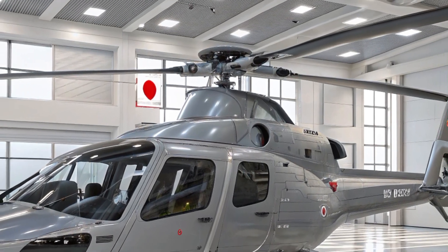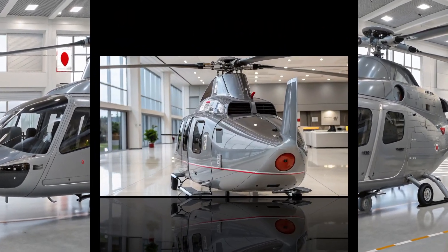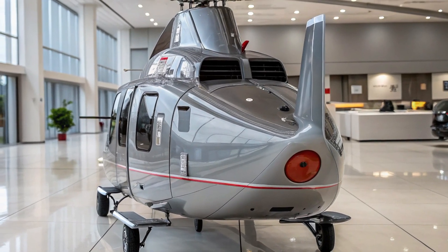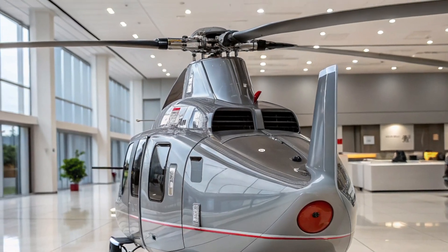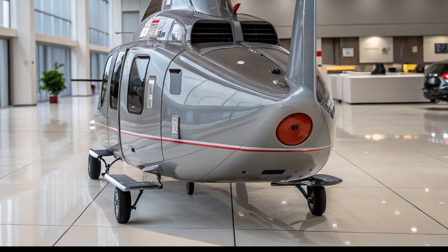The design of the helicopter ensures that it's lightweight and highly maneuverable, able to perform tight turns and rapid ascents with ease. This allows it to evade enemy radar detection and respond quickly to changing situations. Another notable feature is its agility in confined spaces.